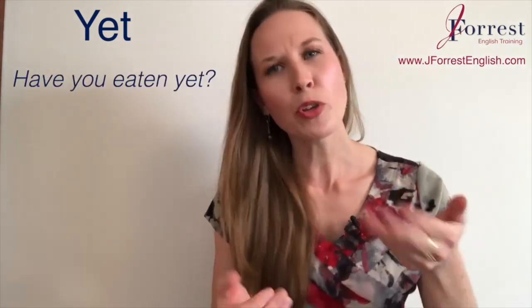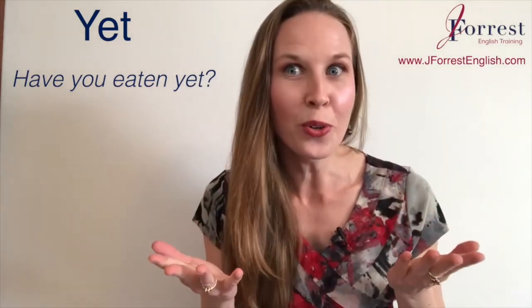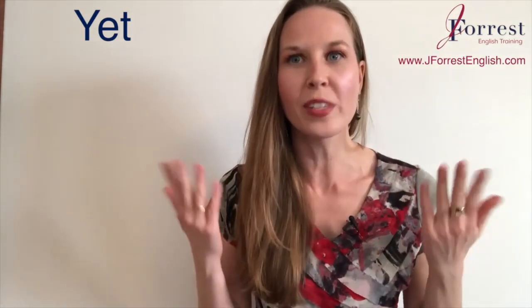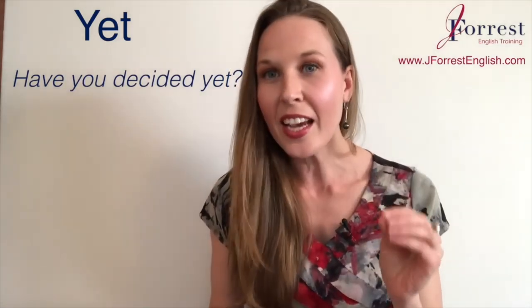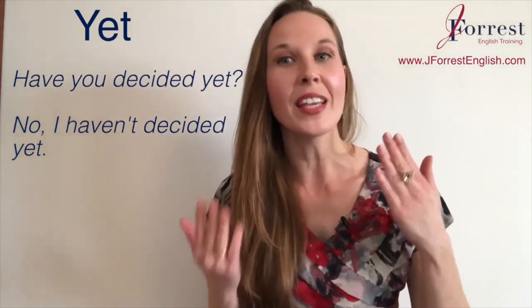For example, I could ask 'Have you eaten yet?' And if you want to answer yes, you would say 'Yes, I've already eaten' — combining yet and already. We can also combine a question and a negative reply both using yet. For example: 'Have you decided yet?' — 'No, I haven't decided yet.'